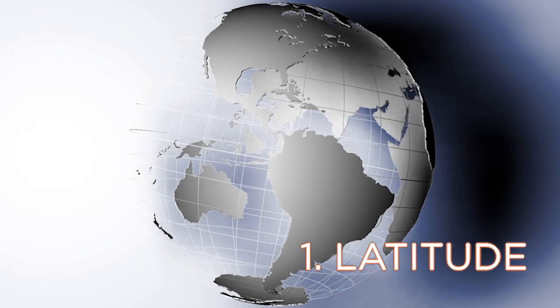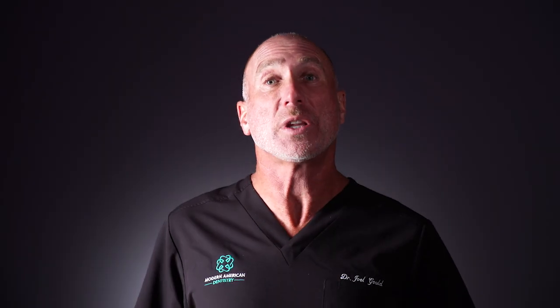Number one is your latitude — how far from the equator are you? If you live north of a line between Los Angeles and Atlanta, for most of the winter you cannot make vitamin D at all.